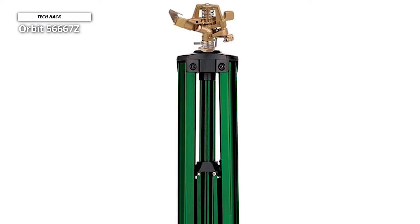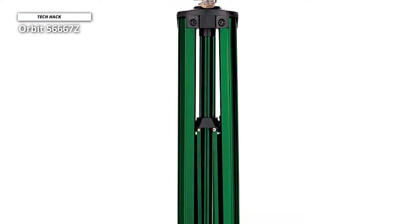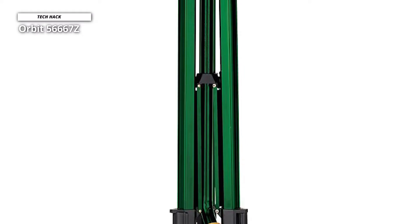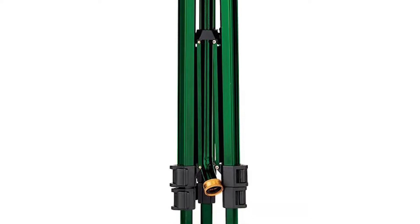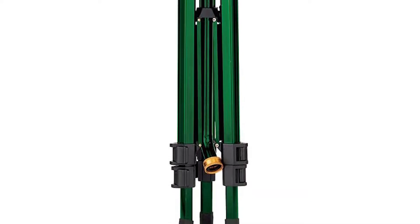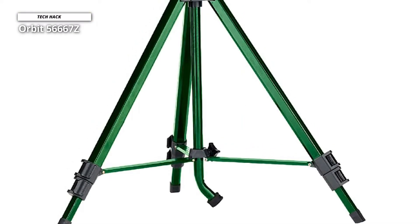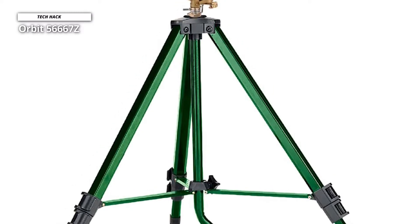Number two: Orbit 56667Z. The Orbit zinc impact sprinkler on an adjustable tripod is ideal for watering large areas. It is designed for dependability — impact heads have an uninterrupted water flow that is clog resistant even when used with dirty or reclaimed water from ponds and canals. It is attached to an adjustable tripod and sprays up to a 90-foot diameter.